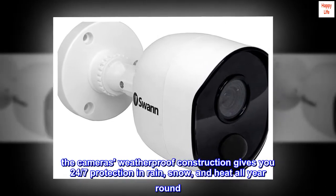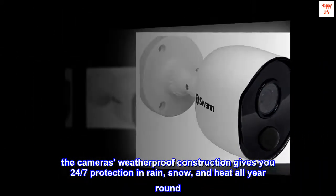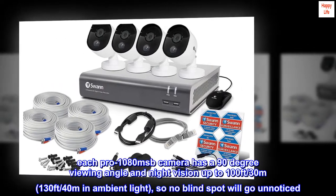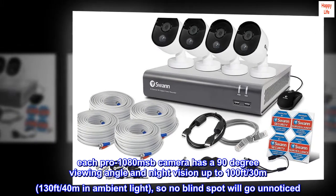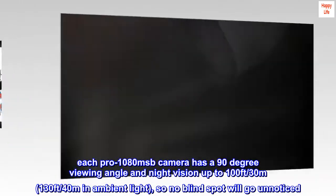The camera's weatherproof construction gives you 24-7 protection in rain, snow and heat all year round. Each Pro-1080 MSB camera has a 90-degree viewing angle and night vision up to 100 feet (30 meters) in darkness and 130 feet (40 meters) in ambient light, so no blind spot will go unnoticed.